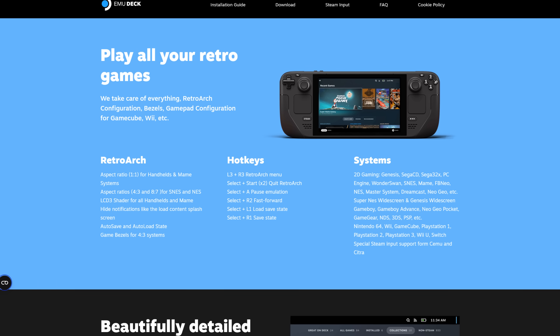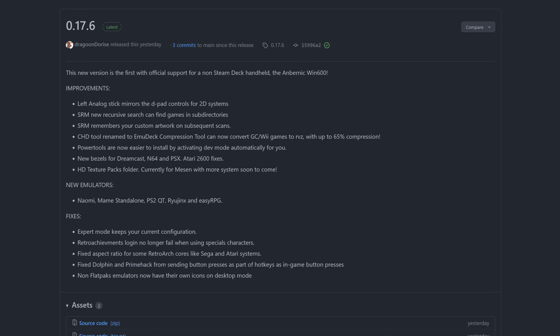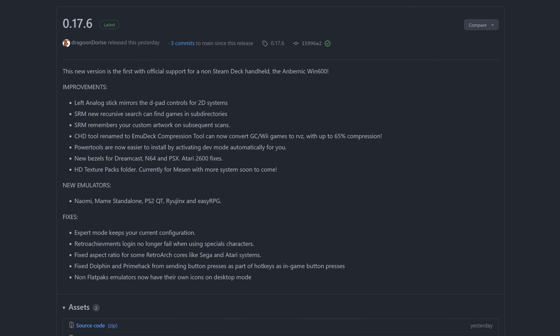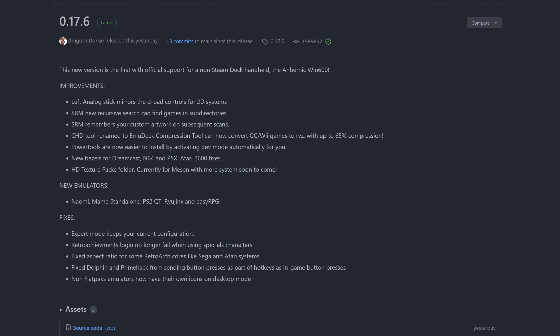It's Steam Deck news time. First up, Emudeck has a new release and it's got some awesome improvements. This release offers official support for the first non-Steam Deck handheld, the Anbernic Win 600. Left analog sticks now mirror D-pad controls for 2D systems.